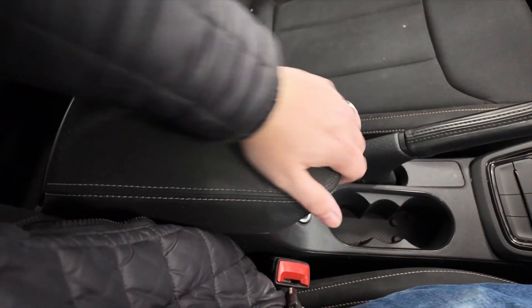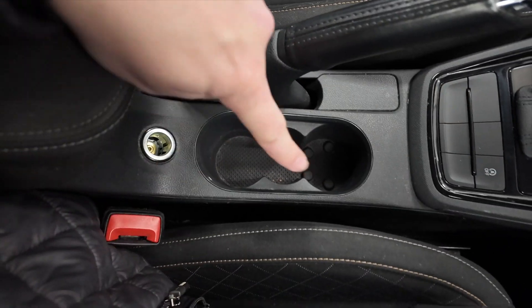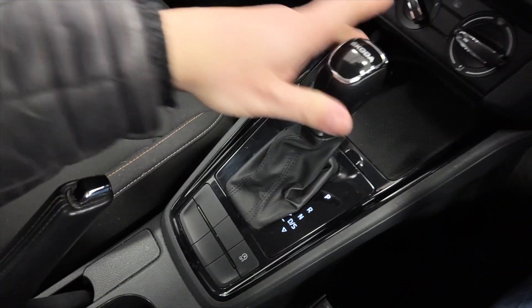As you can see you've got this central armrest which lifts up to reveal some storage space, a 12 volt port, a couple of cup holders, your handbrake, and automatic DSG gearbox. You can drop it down and over and move it up and down the gears like that.